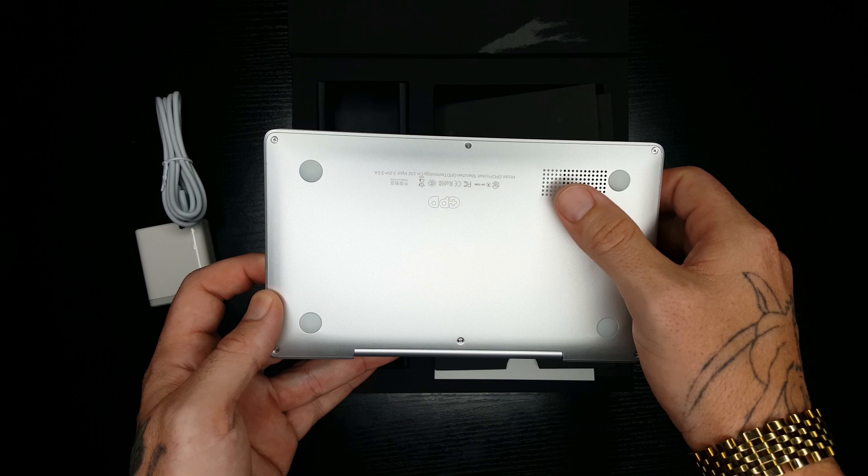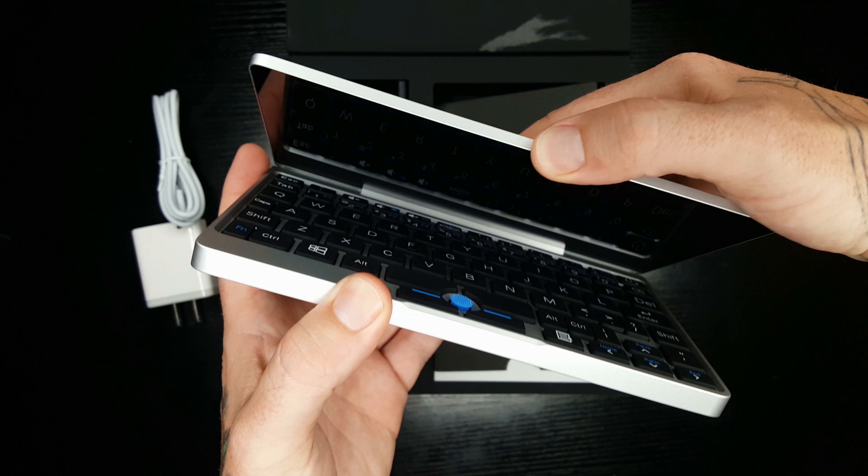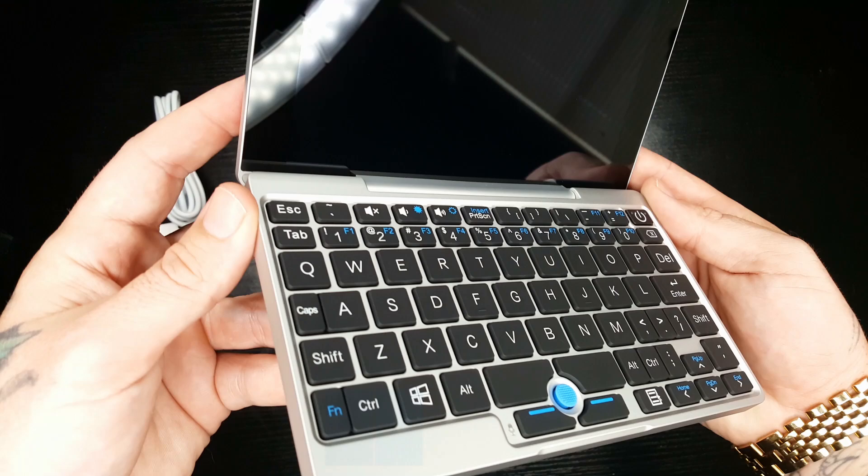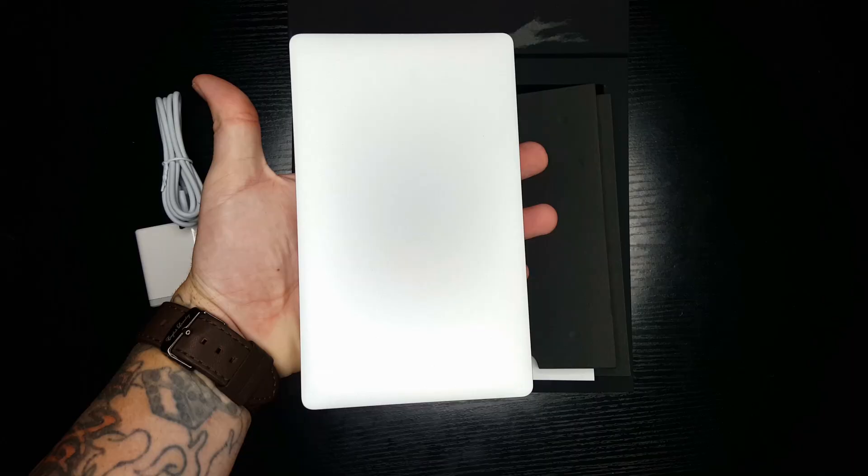It opens up just like this — look at that, it's really beautiful. You have a 7-inch screen that is 1080p with 330 PPI, and it's also a touchscreen. You can touch the screen to open apps or folders, and it's running Windows 10. It fits right in your pocket — super small.